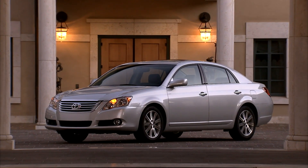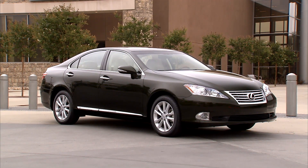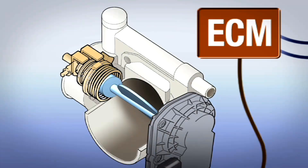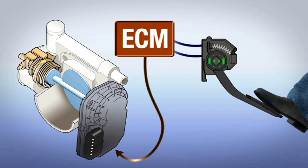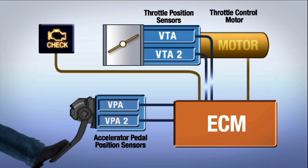Unintended acceleration involving Toyota and Lexus vehicles has been methodically investigated on several occasions over the past few years. None of these studies, to date, has ever found an electronic engine control system malfunction to be the cause of unintended acceleration. Our electronic throttle control system incorporates overlapping fail-safe features linked to several sensors — the occurrence of any problem causes the system to return the engine to idling mode or to shut it off.